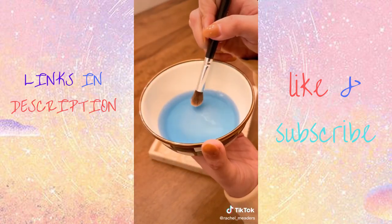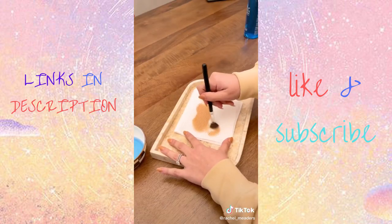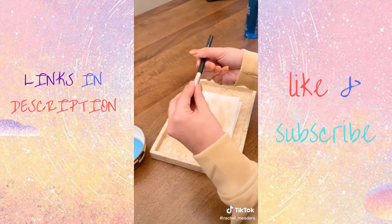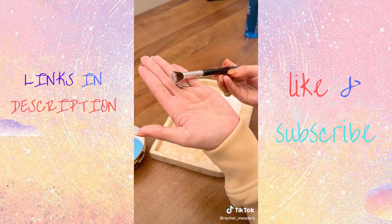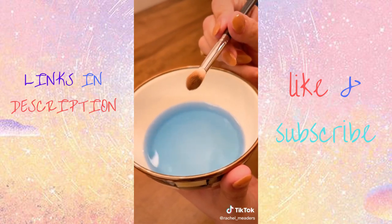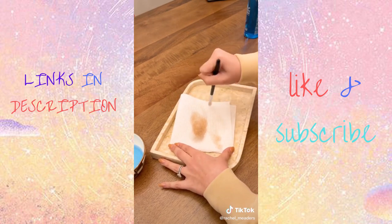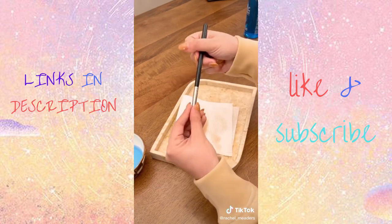A lot of people make the mistake of drenching their entire makeup brush in the solution, which will actually ruin the glue at the base of your bristles — so don't do that. You only need a really small amount; a little goes a long way. Dip the very tip of the dirty brush into the solution and wipe clean on a towel. This stuff is amazing and tons of professional makeup artists recommend it and use it daily.